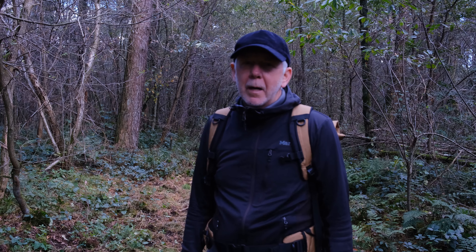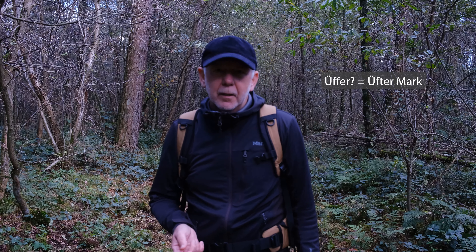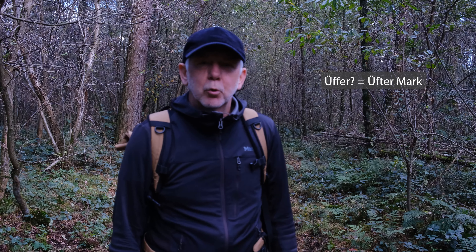Hallo, willkommen zu einem neuen Video auf meinem Kanal. Mein Name ist Holger Gräber und ich bin Fotograf aus Dinslaken. Ich bin heute hier in der Üffermark unterwegs. Die Üffermark ist ein Teil der Hohenmark Naturschutzgebiet.